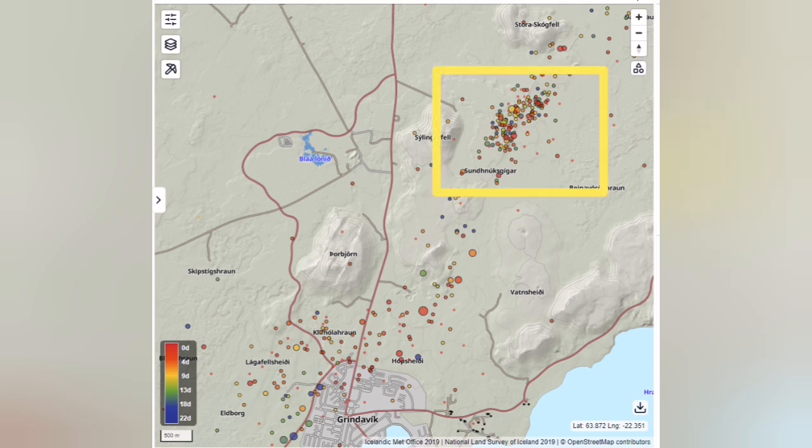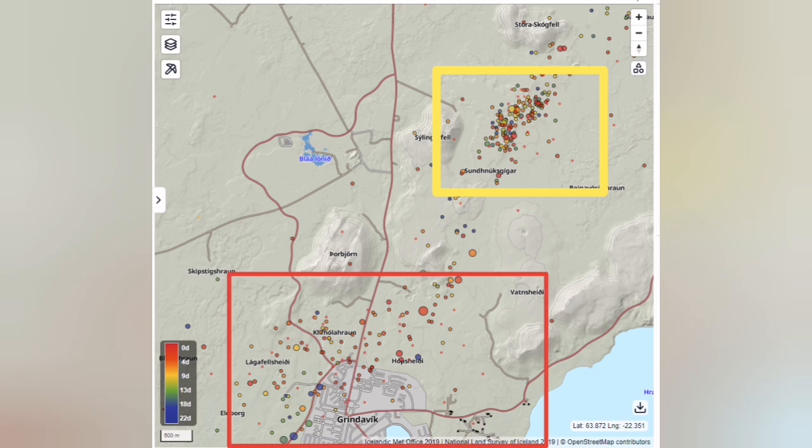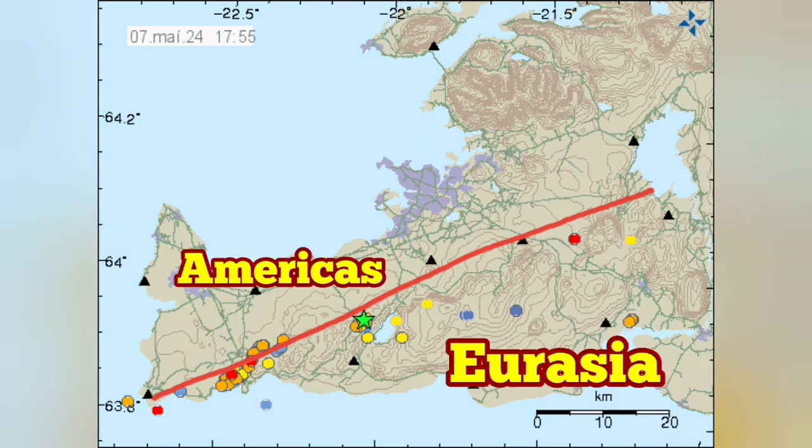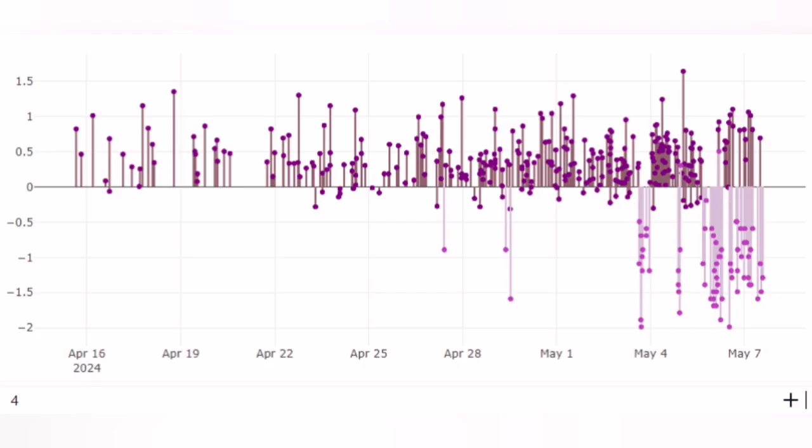There are two clusters of these earthquakes. One is near the Svartsengi, where the eruption is happening — we can call it magmatic. The second one is concentrated around the town of Grindavík — that we can call tectonic. It makes sense because this is the boundary of the Americas and Eurasia plates, exactly on the eruption site.